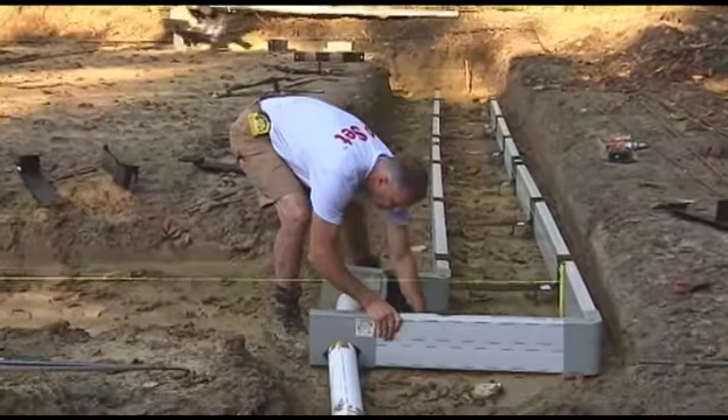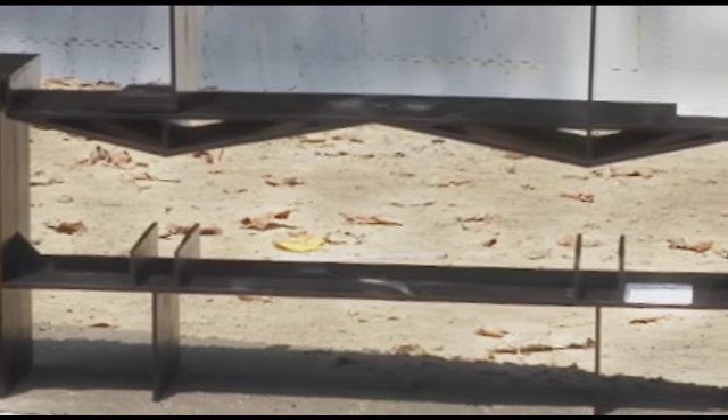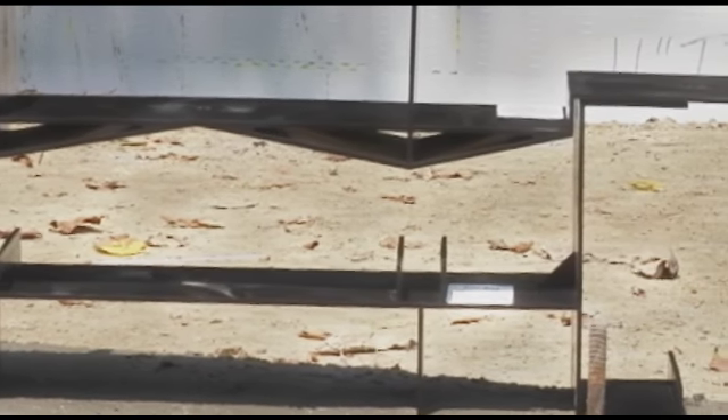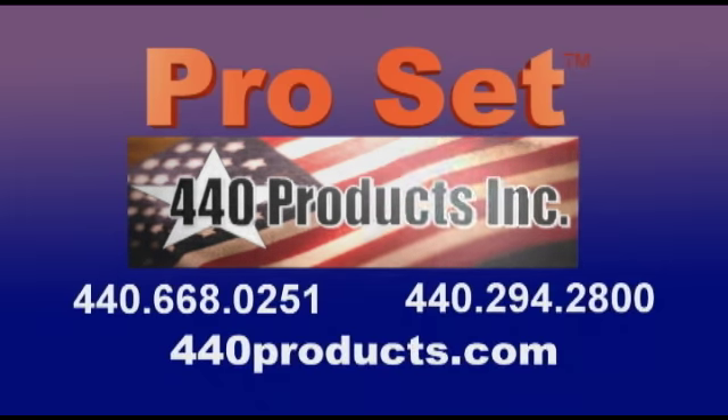ProSet can also be used for block walls and poured concrete walls without using ICFs. Invented by a contractor for contractors, ProSet is the one ICF installation system you'll never want to be without. For more information on the ProSet ICF installation system, contact 440 Products at the number on your screen or visit us online at 440products.com. ProSet — the professional installation system for insulated concrete forms.